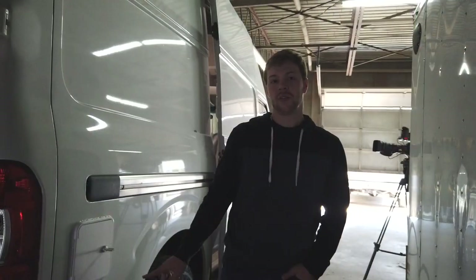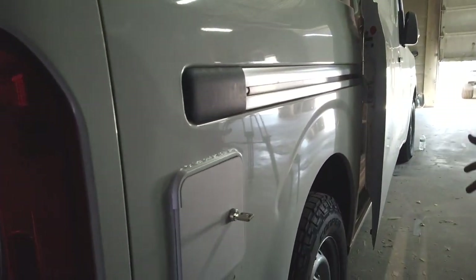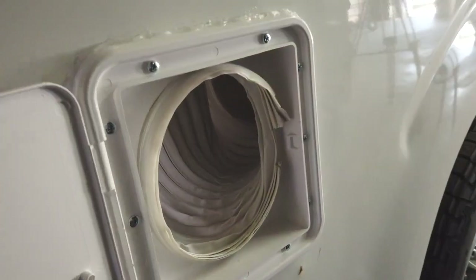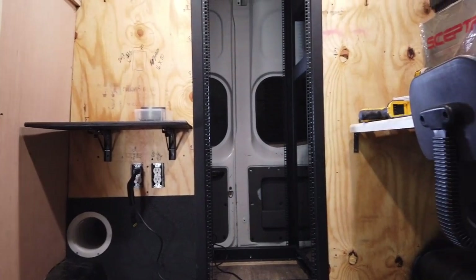The HVAC system of the van is a little complicated. I wanted to find a roof-mount unit, but we landed on a hose going through the wall and coming out of the ventilation on the side of the van with a little door. That hose connects to what will be our mobile portable AC unit sitting on the floor.